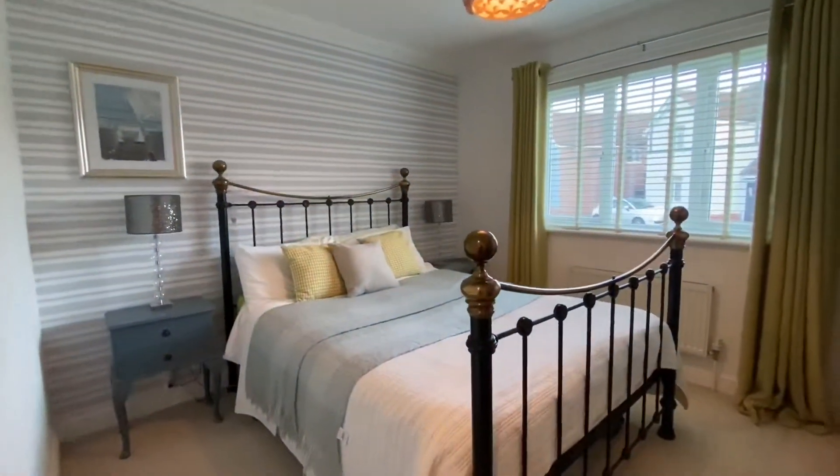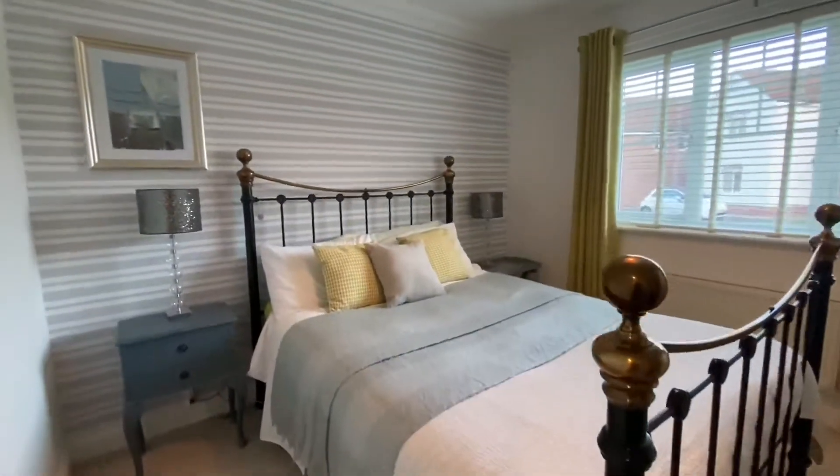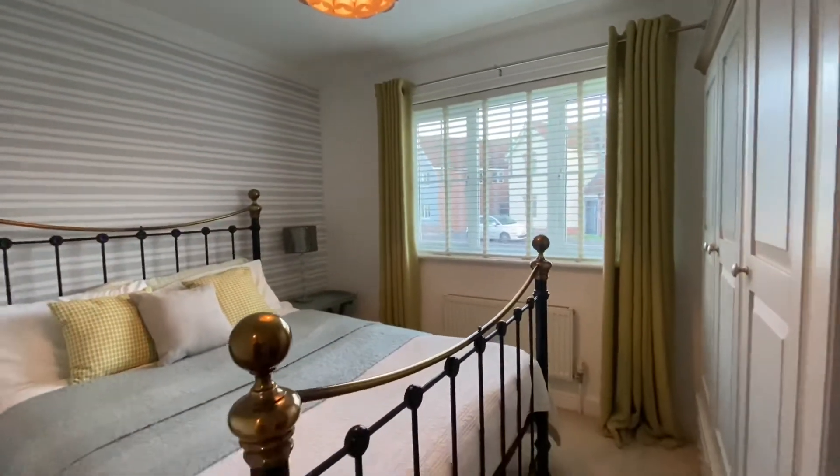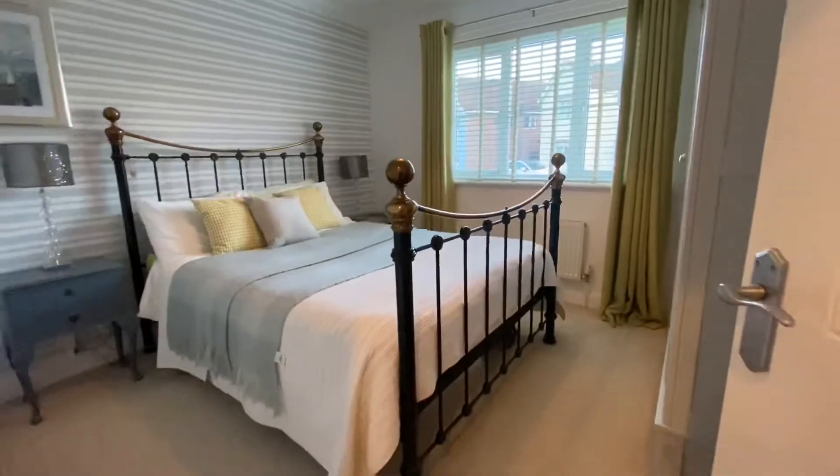Here we have bedroom two. Again, absolutely immaculate. UPVC window front facing, carpet flooring.